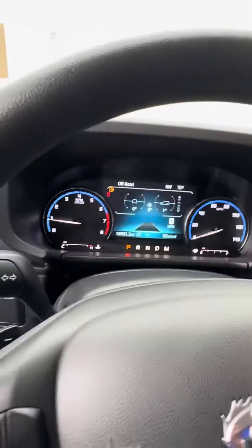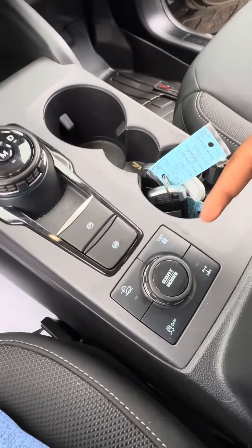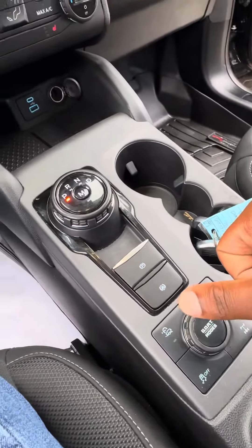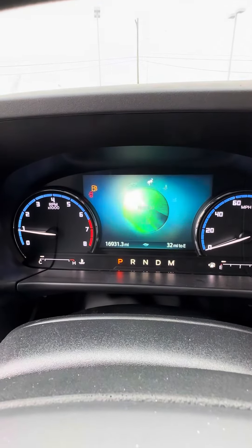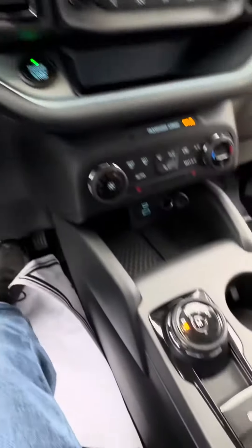It has about 16,000 miles on it. It shows your off-road modes, and then you have this little feature called the GOAT modes. Besides your all-wheel drive, rear wheel drive, block traction control, and hill control, those are all the different drive modes that you have available.